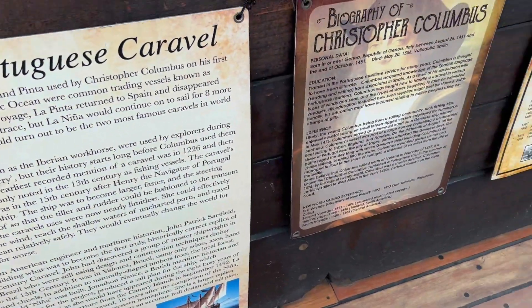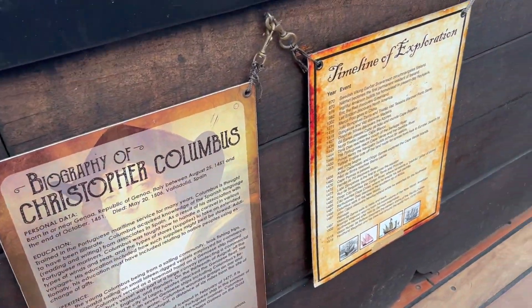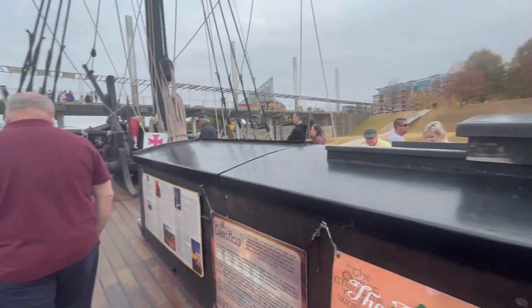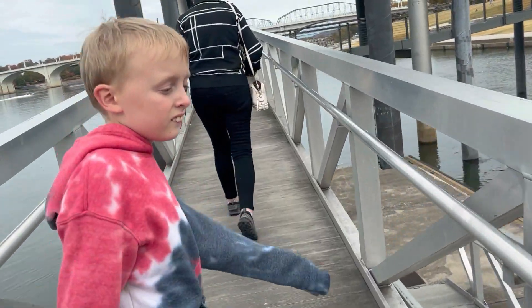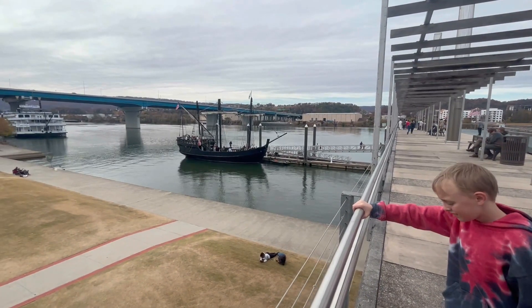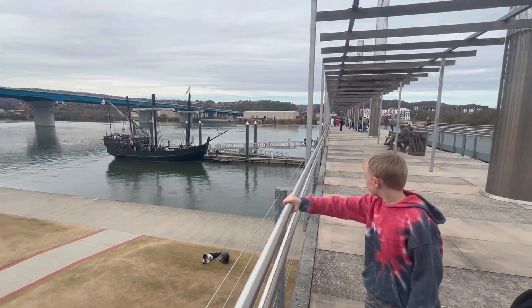On the sidewall there was also a biography of Christopher Columbus so that everyone visiting could learn about him. Cooper continued to enjoy the ship and looked back at the Pinta as we were leaving. It was a beautiful day spent together with my family.